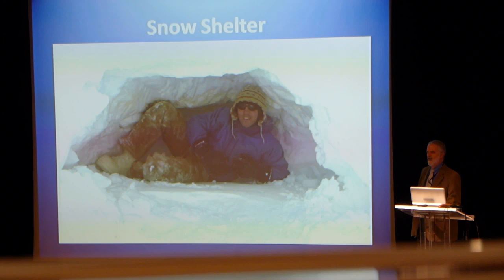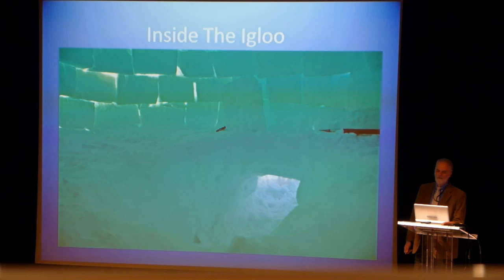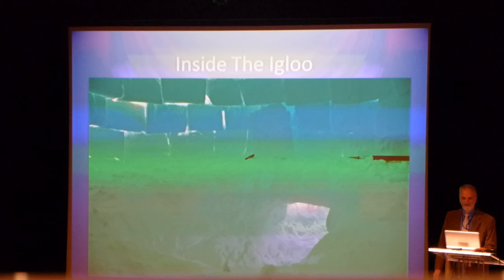Snow shelters are very, very warm. Snow is actually a very good insulator, so you're pretty comfortable. You have to spend the night in one of those. If you really have lots of time, you can make an igloo. They're pretty tough to make properly — it takes a little bit of engineering skill. Some groups will make those, but they're not nearly as warm as that little snow shelter.